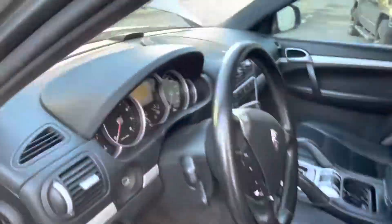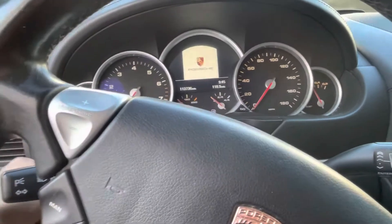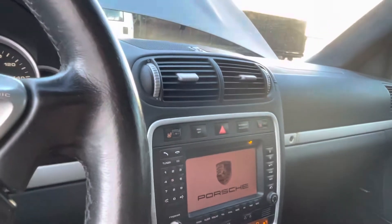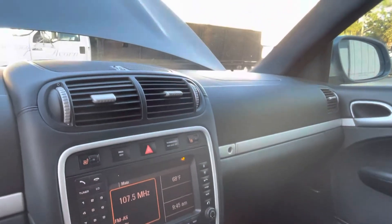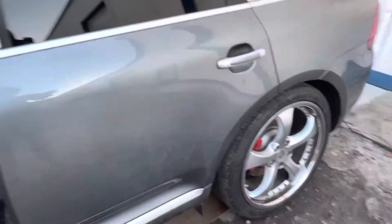As I said, they couldn't start it up at the auction so they listed it as mechanical — doesn't start, doesn't run. Let's see what's here. The key is on the left. Oh yeah, it starts! And it works!